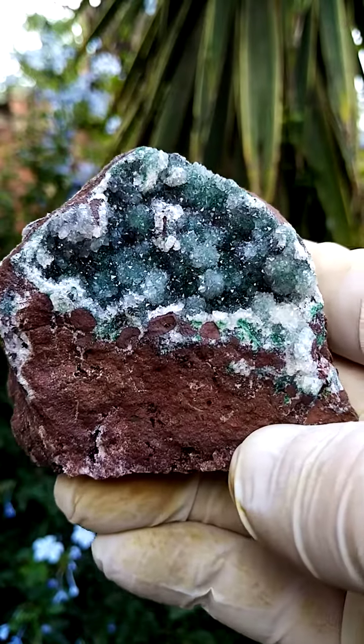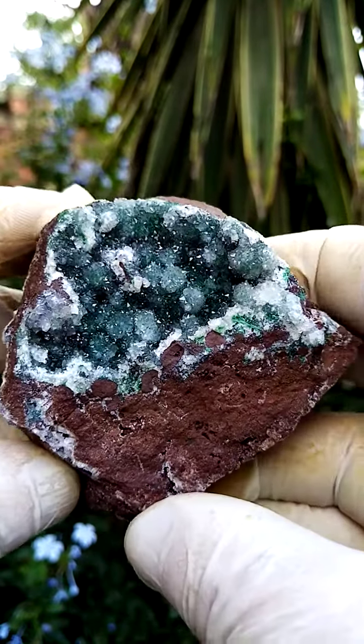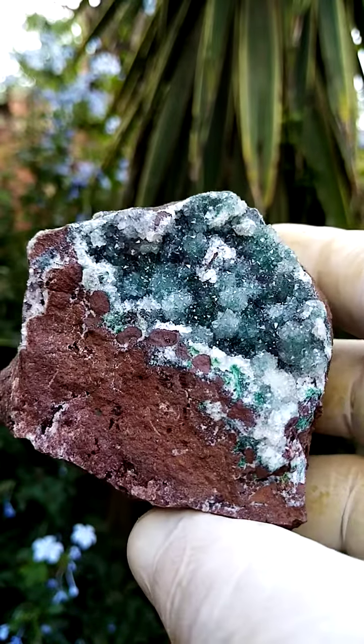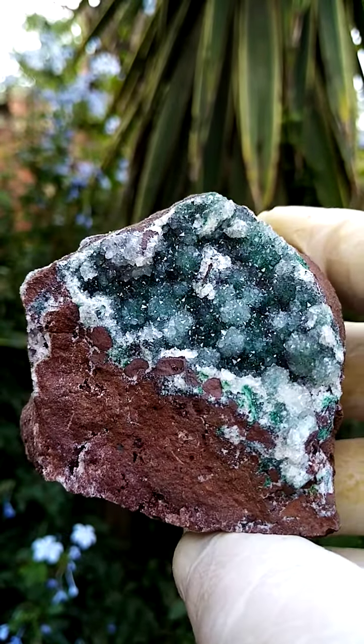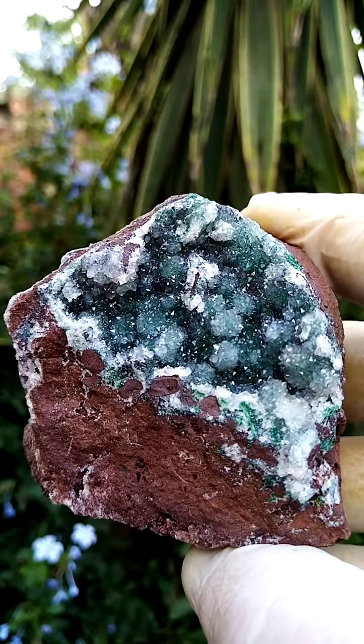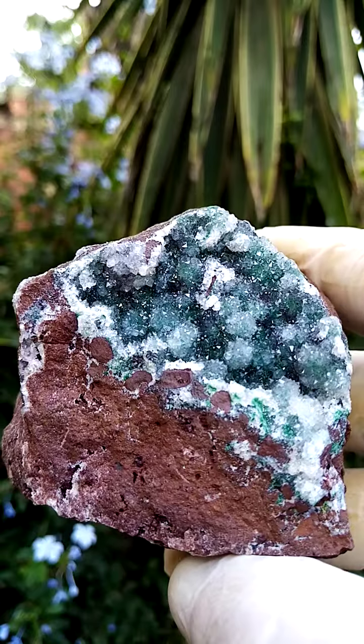Pretty new from the Tenke Fungurumu mine in the Katanga, a hand-sized specimen. The matrix is very interesting — I think it's a heterogenite intersected with dolomite, or dolomite with a very large concentration of heterogenite.